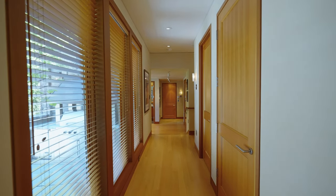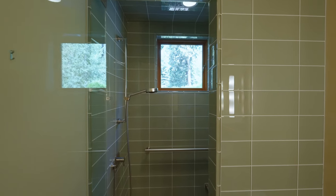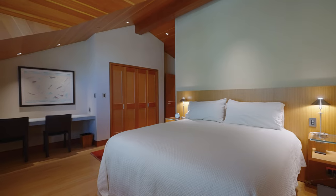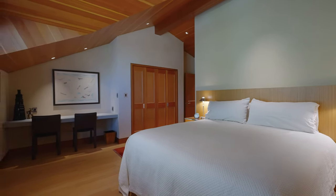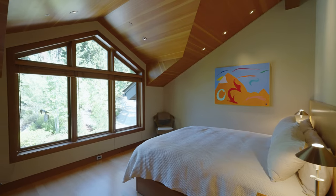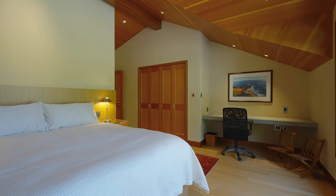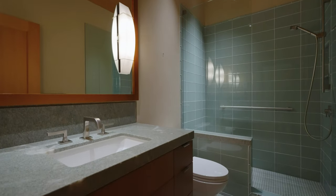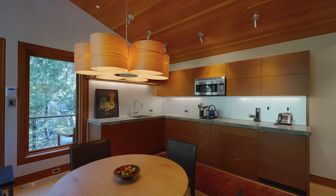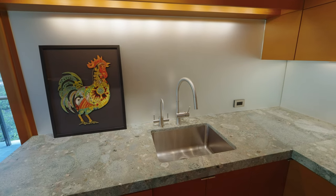As you approach the independent guest wing, you pass an exercise studio with full bath. Guests will find consistent refinement with two large king bedroom suites featuring a precise Douglas fir ceiling and hand-plastered walls. A central living area pampers your guests with all the comforts of home, and a well-placed kitchenette is perfect for morning coffee or to curb any late-night munchies.